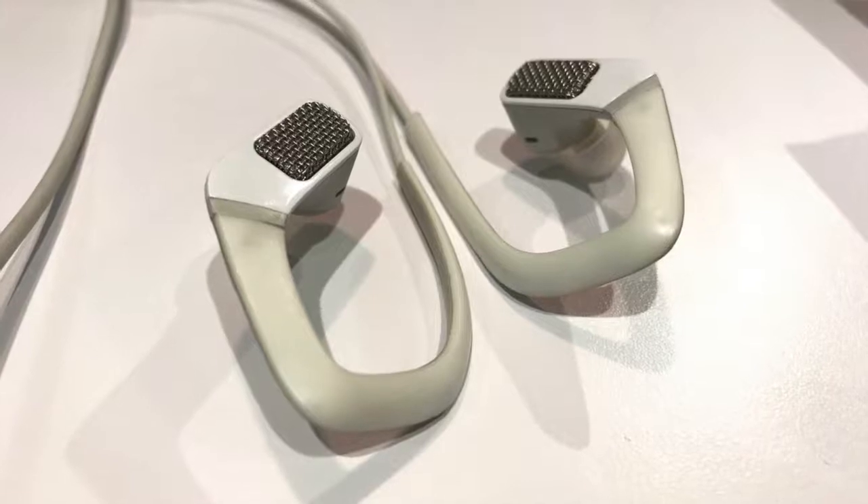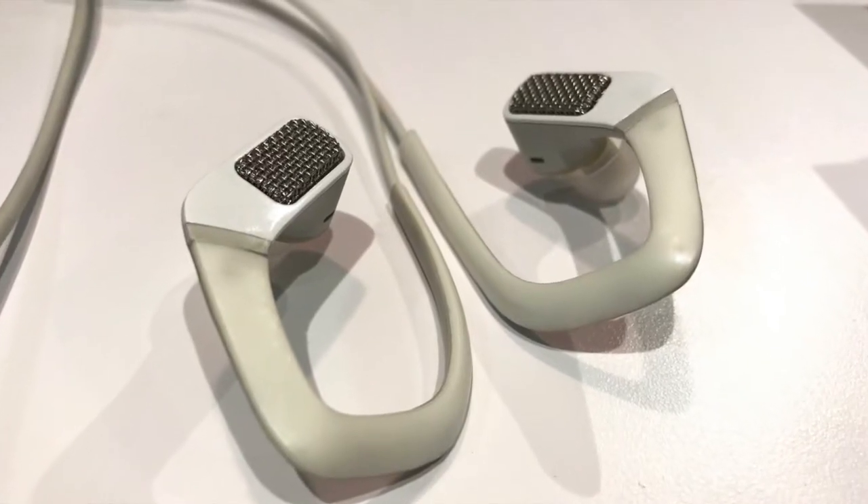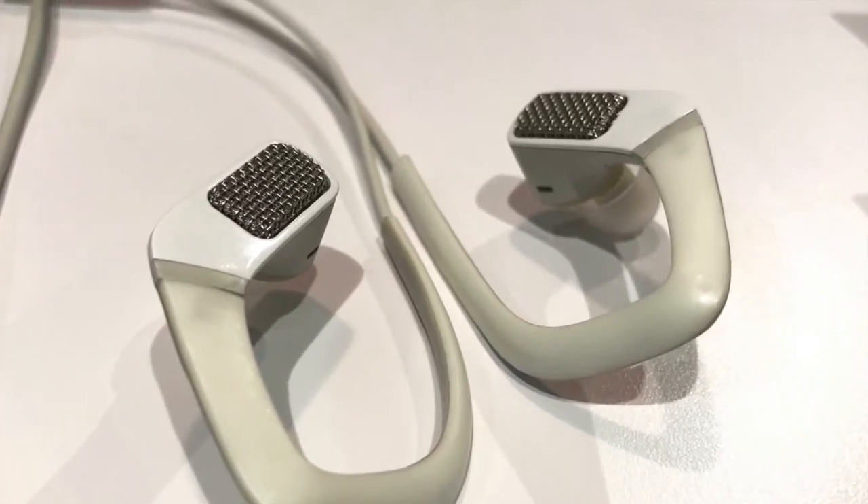At the same time we have a transparent hearing functionality which enables us to hear and monitor what we record, or to hear our surrounding better while wearing these headsets.